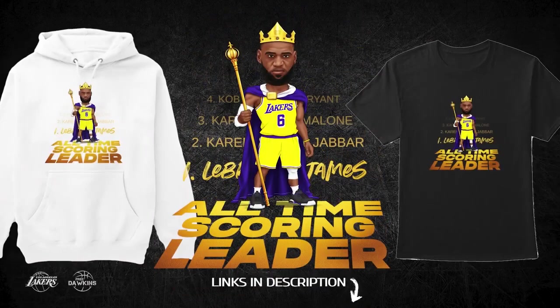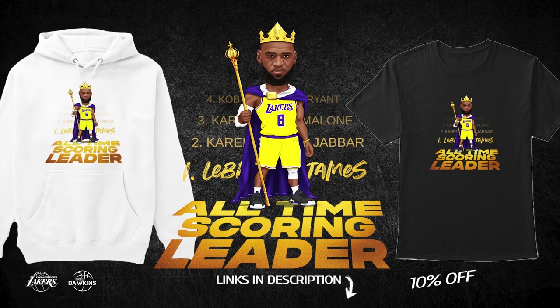This video is sponsored by LeBron's record-breaking Merge Collection. Get it now at 10% discount for a limited time. Link in description.